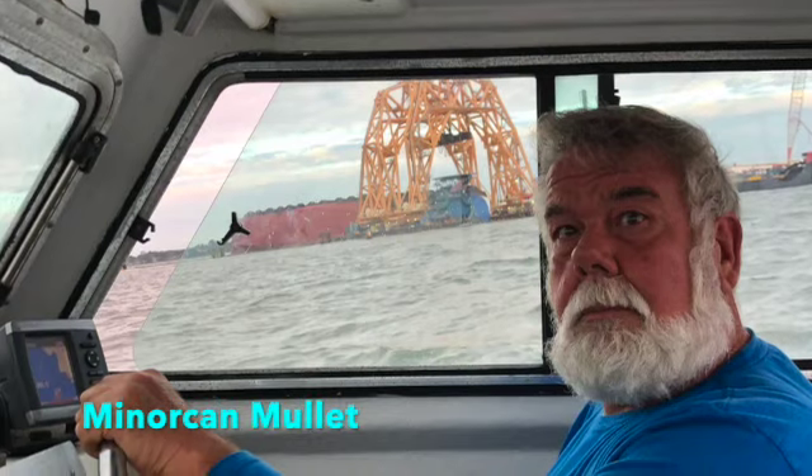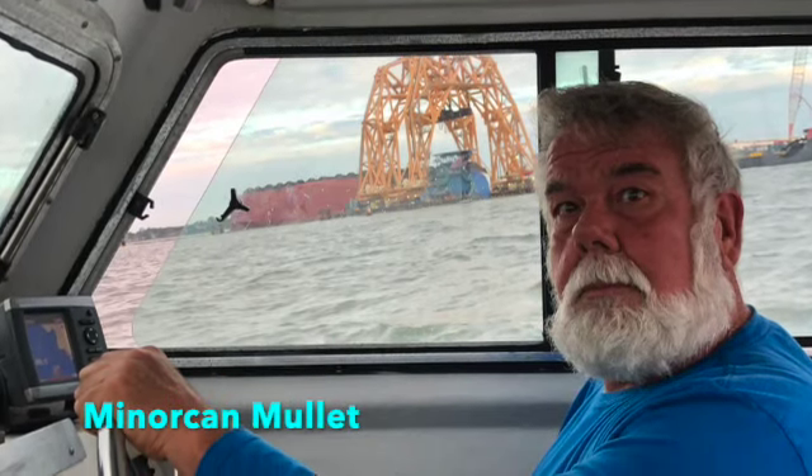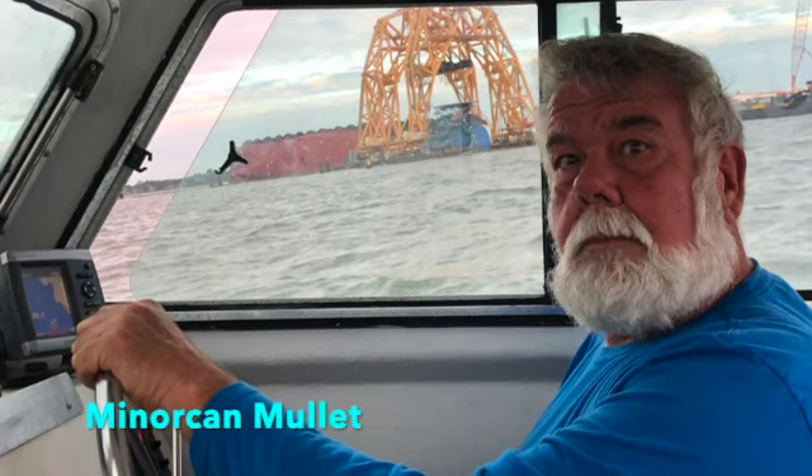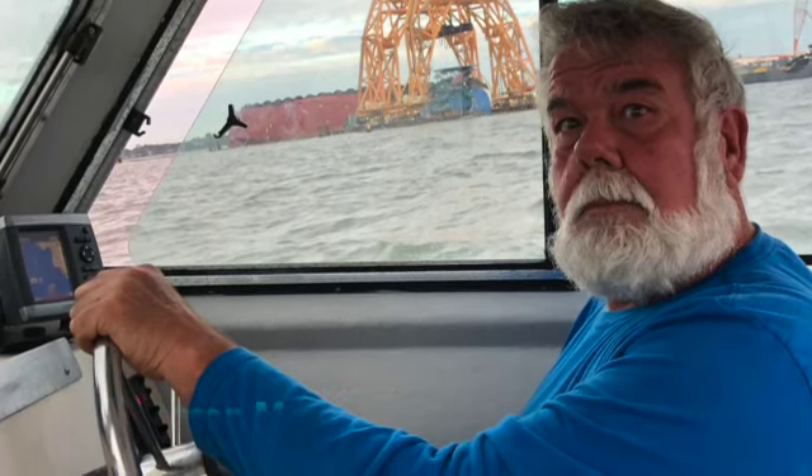That's all we've got for right now. We're on visual, waiting for this piece to get cut. You guys stay safe out there.